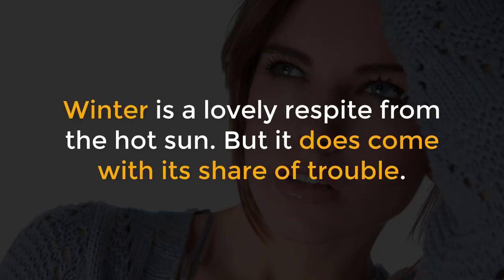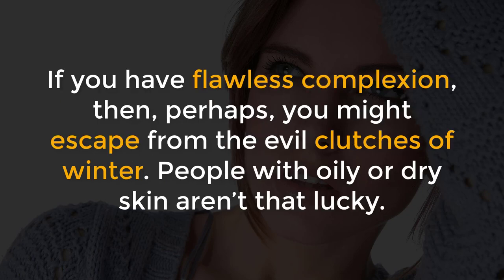Winter is a lovely respite from the hot sun, but it does come with its share of trouble. If you have flawless complexion, perhaps you might escape from the evil clutches of winter. People with oily or dry skin aren't that lucky.